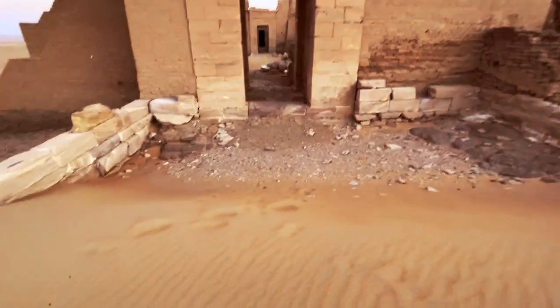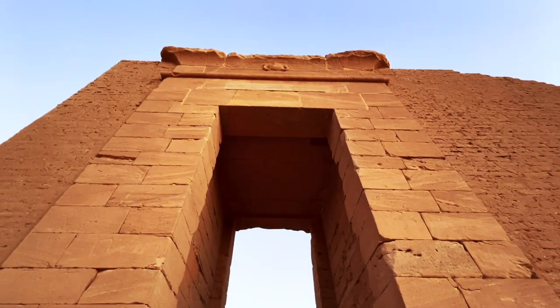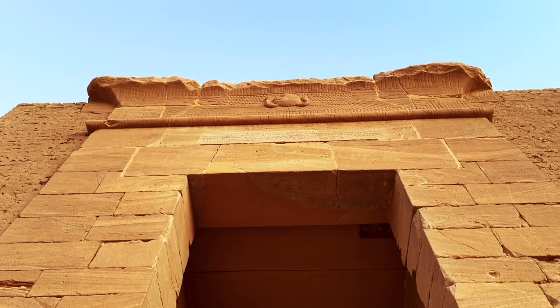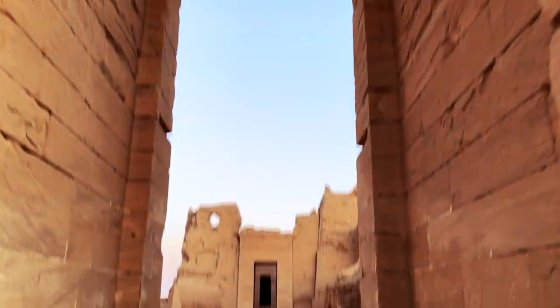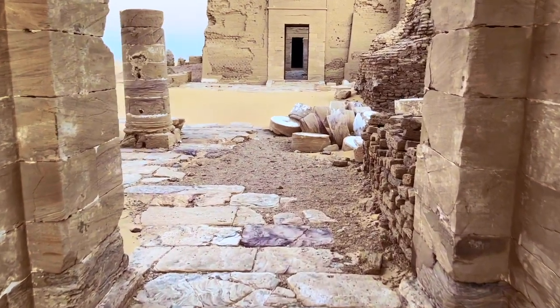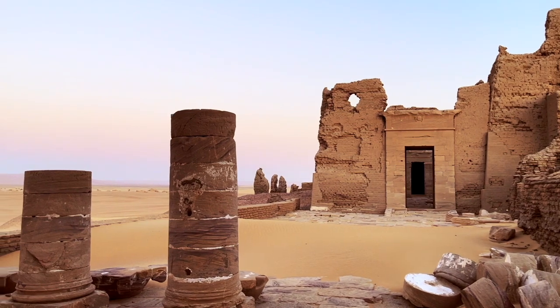Above the lintel of the first pylon of the temple is the inscription of the Roman Emperor Trajan, which records the information of the commander-in-chief of the garrison here at that time, indicating Roman control of the area and the importance of the site in the Roman period. Egypt is a special existence within the territory of the entire Roman Empire — it is regarded as the private estate belonging to the Roman emperors.